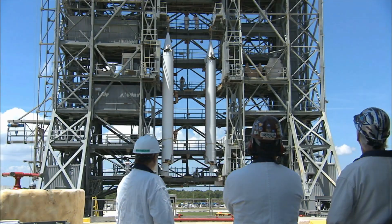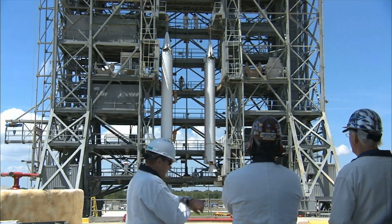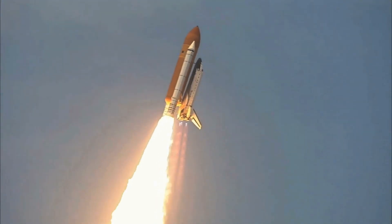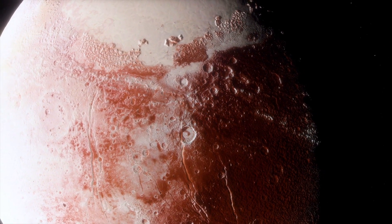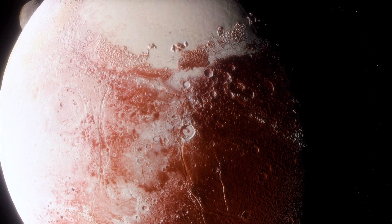In the years since NASA's New Horizons spacecraft flew by Pluto, the dwarf planet has maintained its icy heart. But closer analysis of the trove of data collected by the spacecraft reveals intriguing clues to other possible features, including whether Pluto has a sloshing underground ocean of liquid water, and the data has confirmed some ideas like how Pluto and its moons formed.